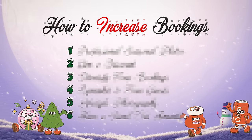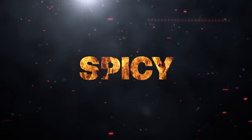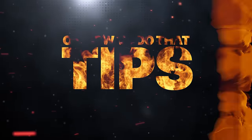Today we're going to be talking about how to increase bookings in your short-term rental properties all across your entire portfolio. And I've got six juicy, spicy, delectable, marinated, tenderized, seasoned to perfection tips on how to do that.